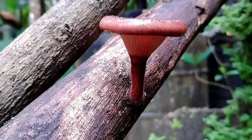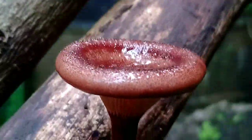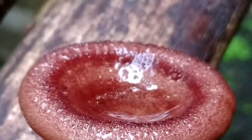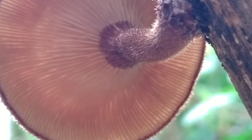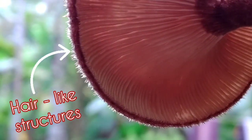The first mushroom looks quite normal, but when you take a look from the upper portion you can see that there is a little bend, and there is some kind of liquid in that bend. When I took a look from the lower portion, I could see that there were some hair-like structures on the lower portion of the mushroom.